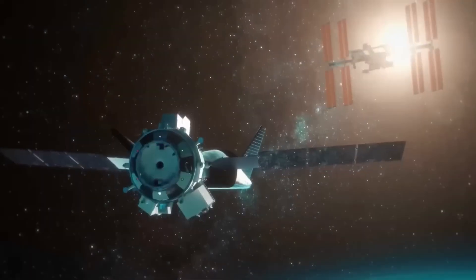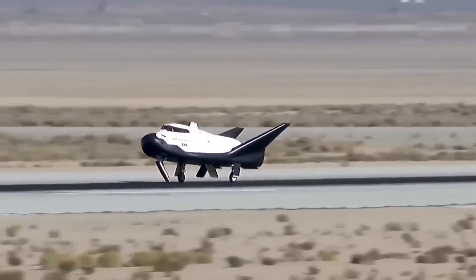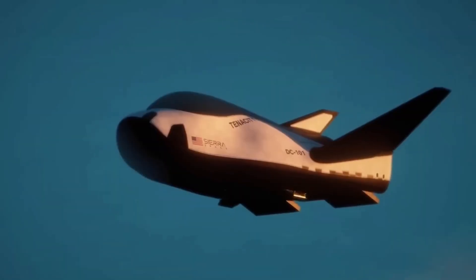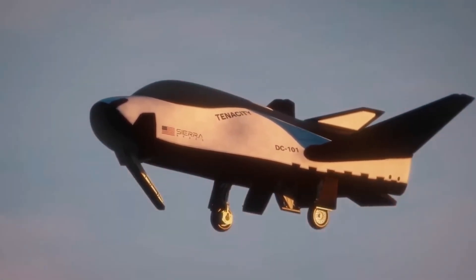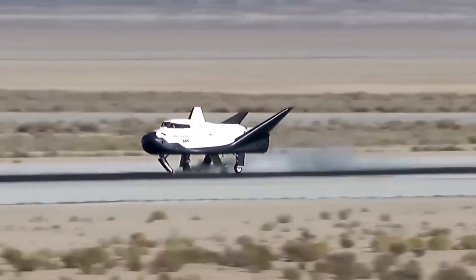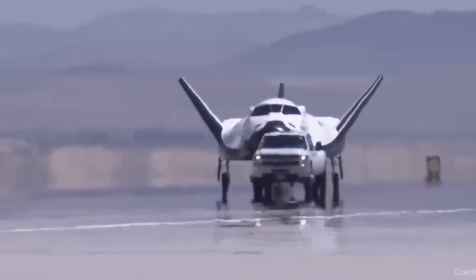Another major test involved pulling Dream Chaser across a runway at high speed using a heavy truck. This was done to simulate the exact forces the spacecraft will experience when it lands after returning from orbit. The landing gear, brakes, steering system, and automatic control systems were all tested together in real conditions. The spacecraft stayed stable while braking and steering, and the landing gear handled the motion exactly as planned.